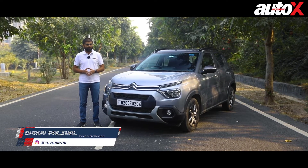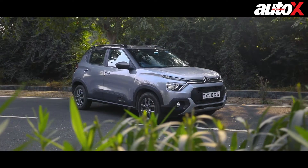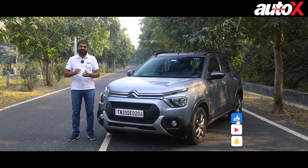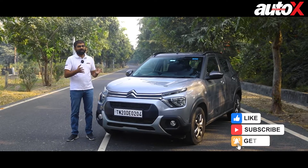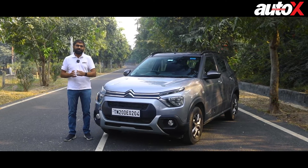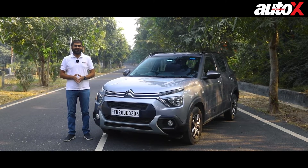Hi, my name is Dhruvpa Aliwal, you are watching AutoX and today we are driving the C3 with a turbo petrol engine. Before we get started, just a quick request — please subscribe to the channel, hit that notification bell so that you can see all the videos on our page and stay notified when we put out a video. If you like this video, share it with your friends and family, and with that, let's get started.